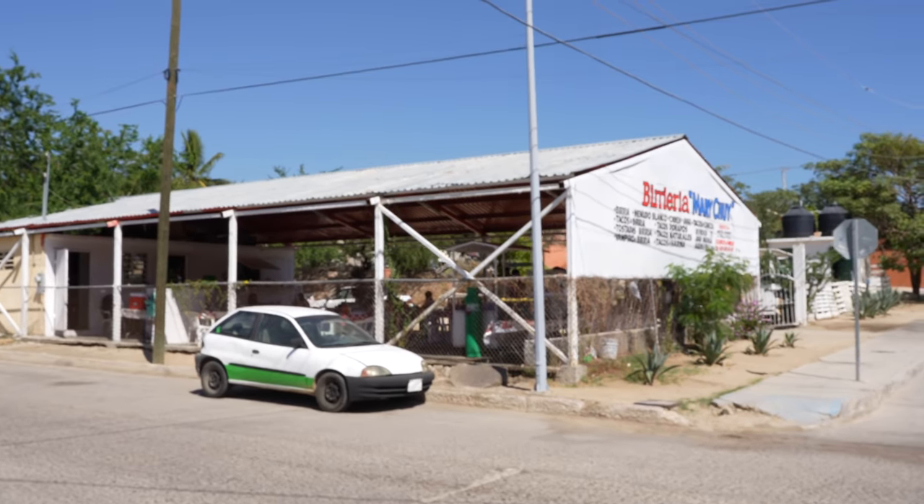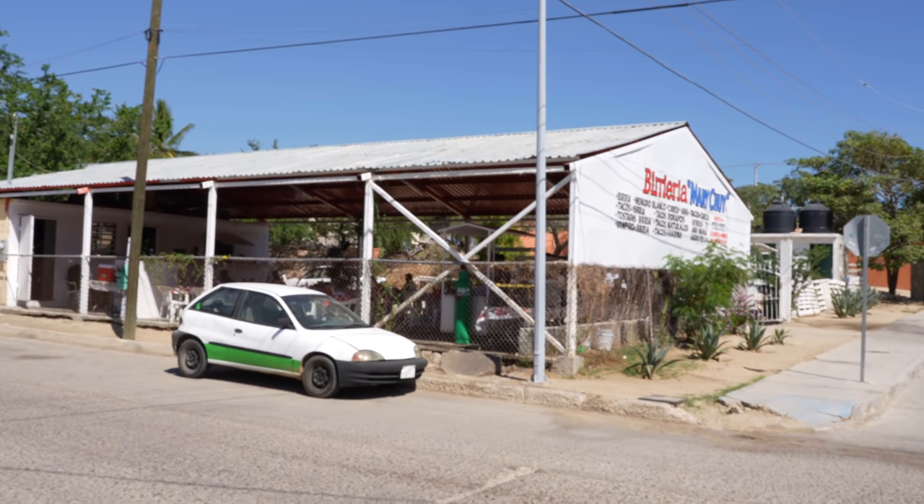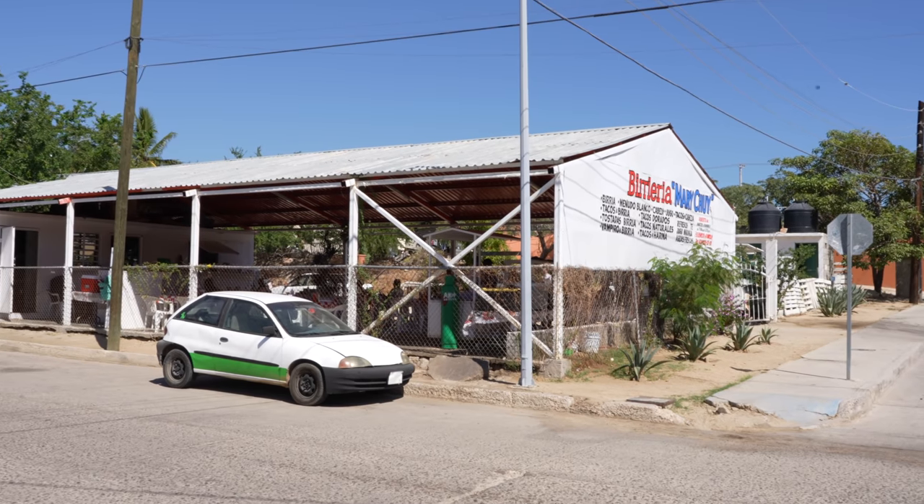I can't wait to get the taco in there. Pretty much we are in someone's house — they built this kind of barn shelter above us, like an awning almost, for them to have this restaurant outside of their place.